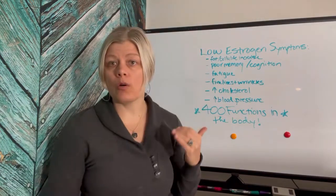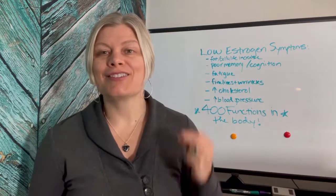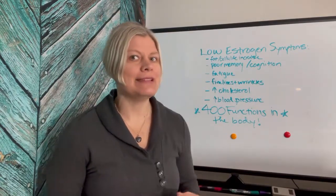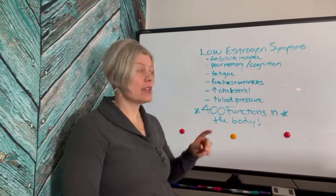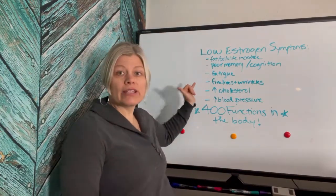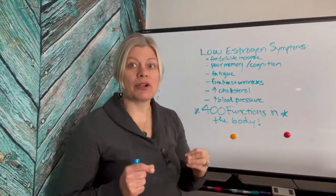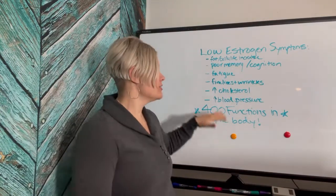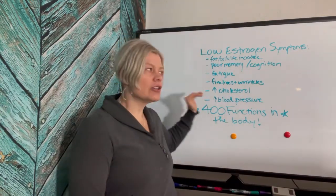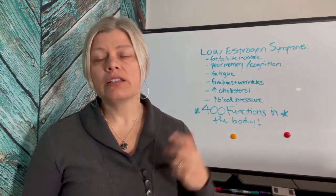Poor memory and not being as sharp as you used to be — even wanting to get ADD medication — can actually be a symptom of low estrogen. Get that checked before jumping on medication. Fatigue, wrinkles, and fine lines starting to creep up, getting deeper and more pronounced or appearing more rapidly — these are all estrogen issues.